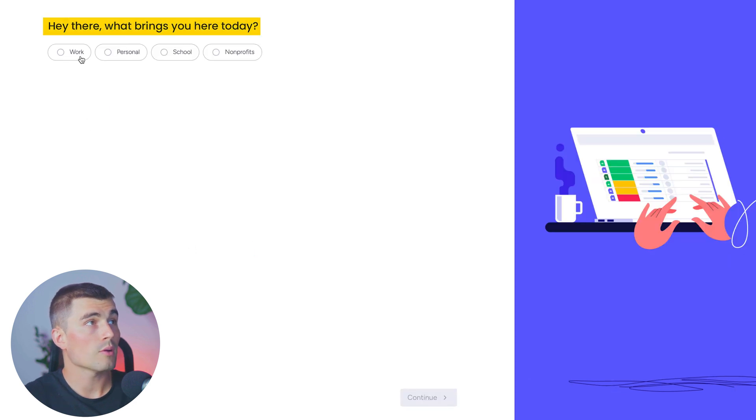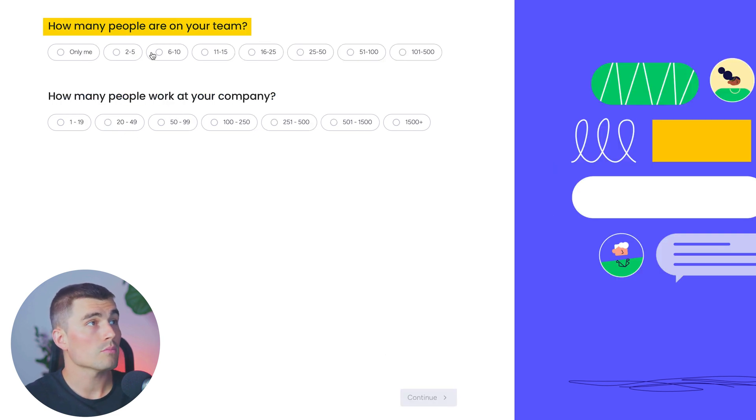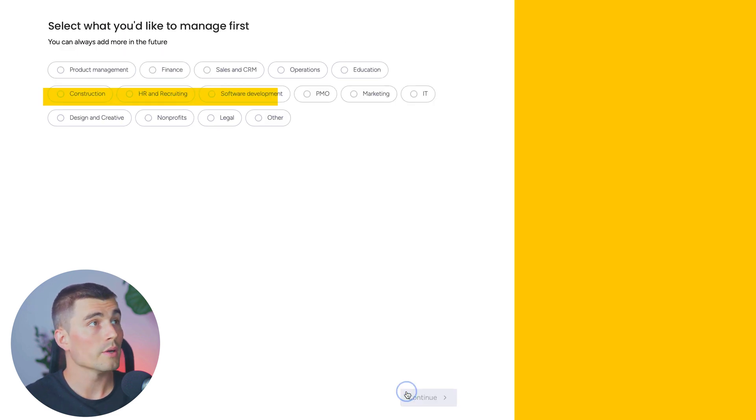It's going to ask what brings you here today — whether that's work, personal, school, or nonprofit. We'll hit work and click on team leader. Go ahead and select whatever makes the most sense for you. For team size, we'll say two to six, and 20 to 49 people work at our company. Hit continue.